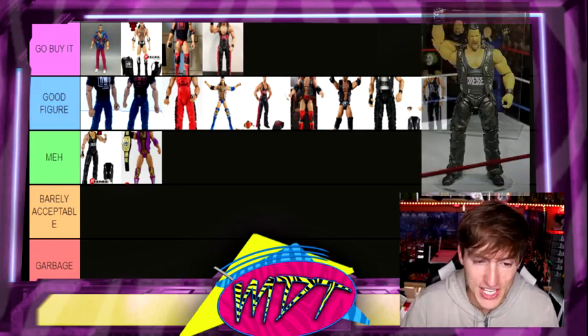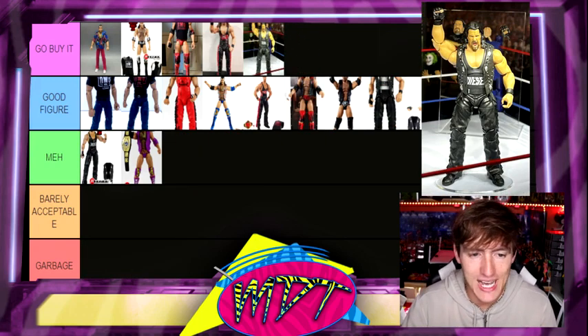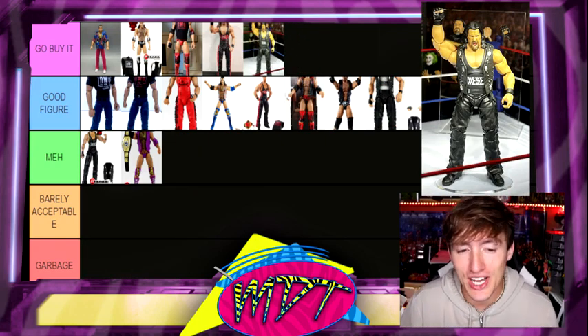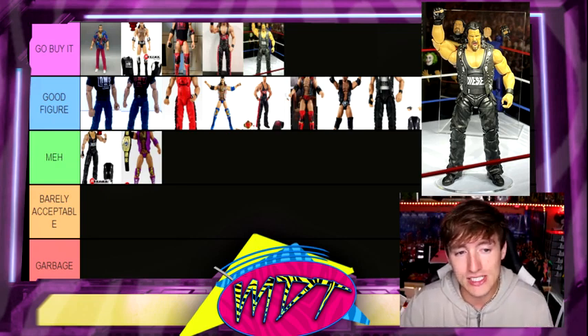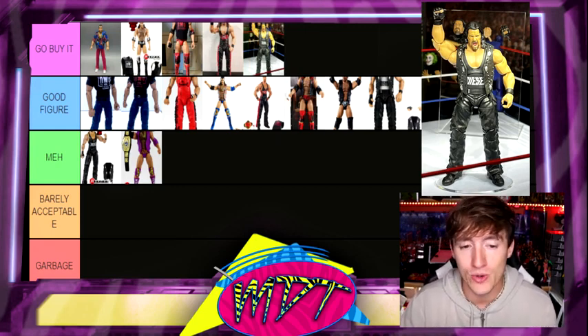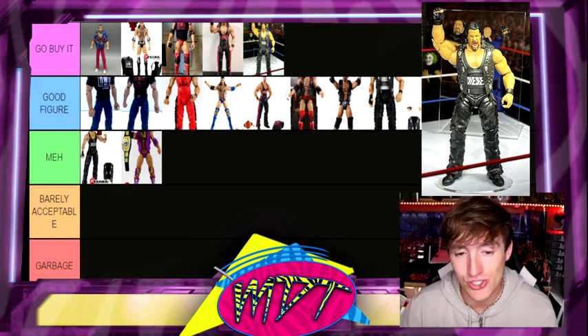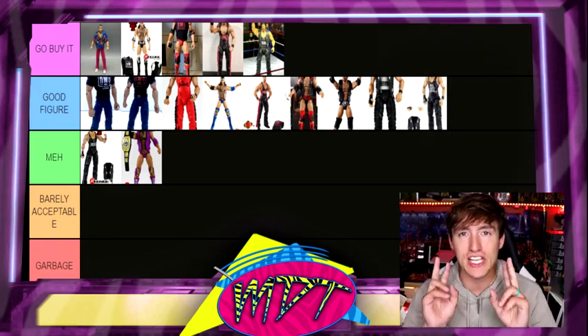The last figure on the list is going to be the Ultimate Edition Diesel, which is the best version of Diesel, and that's going to go in the Go Buy It section. If you guys did not get in on the crowdfunder, you're probably not going to get that Diesel easily — it's going to be really expensive. You're going to have to pay the toll for that one. But it is going to be worth it, and I think it's going to be the best Diesel. Can't wait to get it in hand. It should be on its way very soon — by the end of August, maybe, we should have our crowdfunder in.